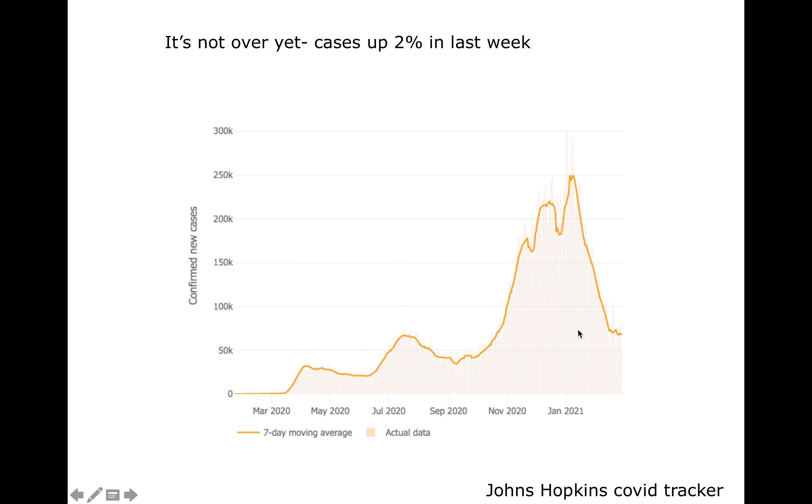Cases are coming down, according to Johns Hopkins. The United States is past the peak we just went through, but in the last week cases are up about 2%. The worry is that the variants are now going to cause another boom in March. That's why it's really important to maintain vigilance with your COVID hygiene — wearing a mask, social distancing, avoiding large groups of people, etc.